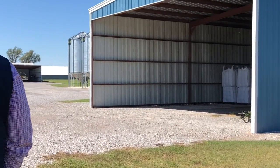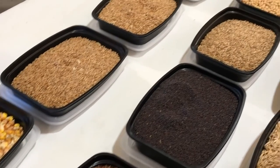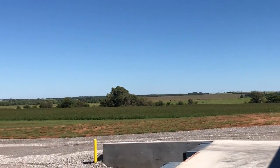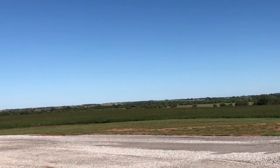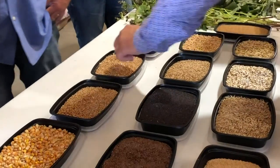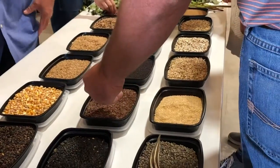He enjoys mixing crops together, and one of the crops he told us about was cow peas and okra. Over 90% of Alan's crop ends up being forage for livestock. He harvests his crops with one combine and five different heads, and he makes all the decisions on his crops. The OALP group got to examine some of the crops he grows on his farm.